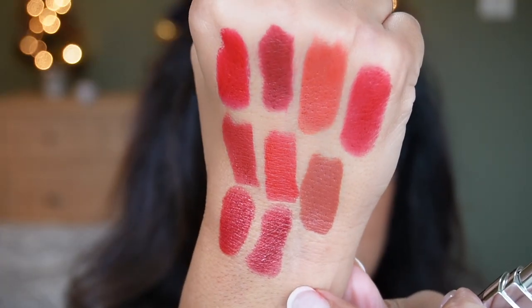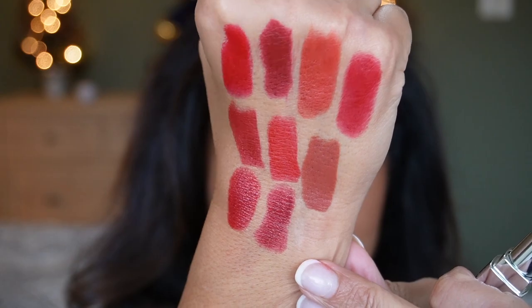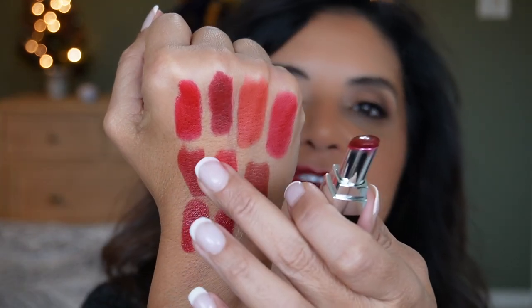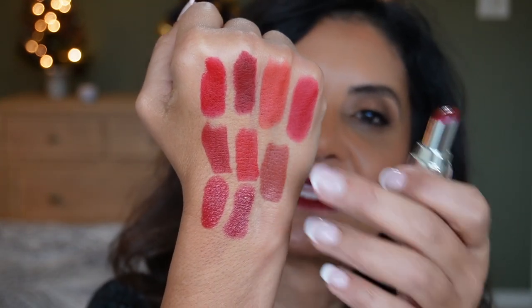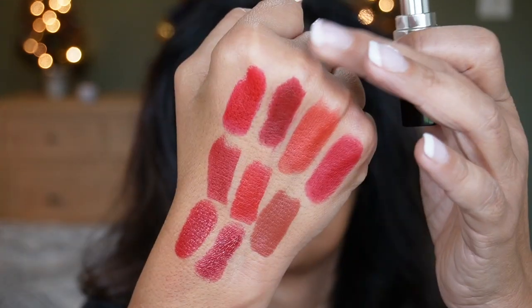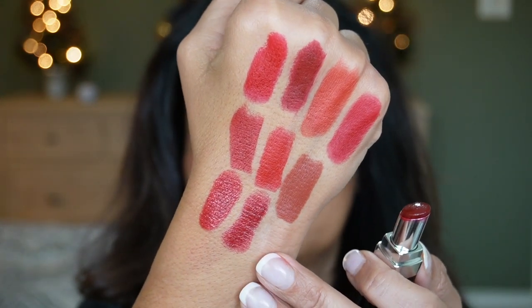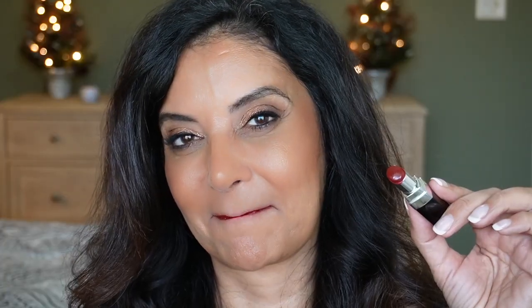The other Chanel shade is 144 Unexpected — more of a deeper brick red, and I think it's very pretty. Again with this formula, very comfortable on the lips. Velvet Jazz from Lisa Eldridge and this Chanel are similar in tone but have different finishes. If you want a matte red look, use the Lisa Eldridge; if you want more sheen and hydration, use the Chanel. Number 144 Unexpected is described as a deep blood red with a satin finish.